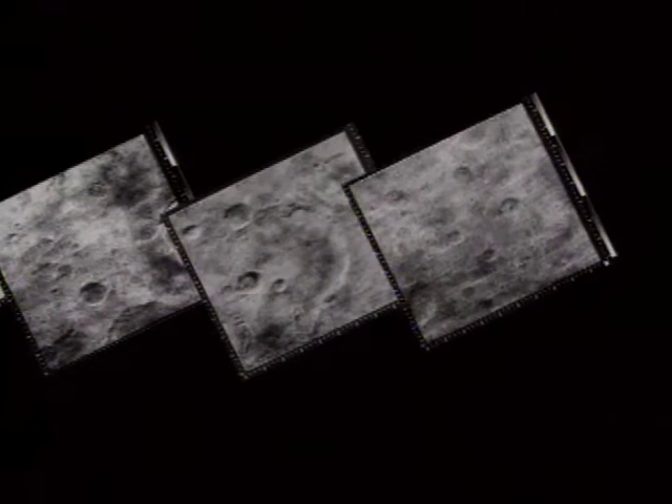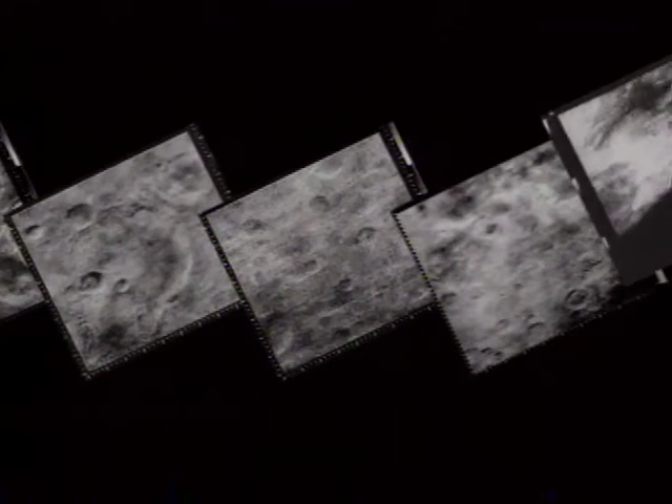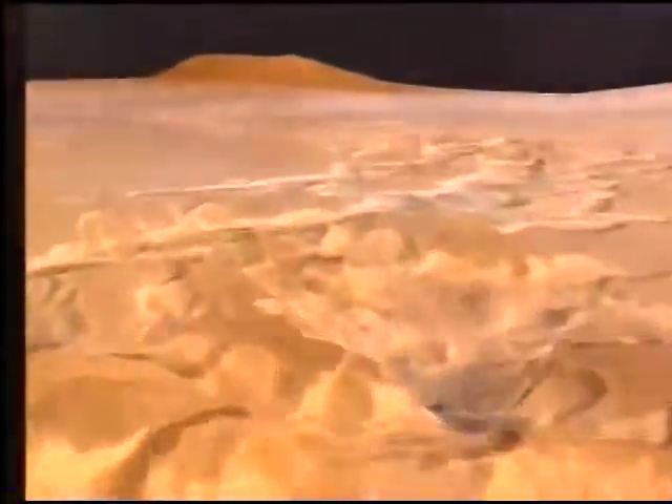On this episode of NASA Connect, NASA researchers will show you how the principles of geometry are used to survey and map our planet Earth and the planet Mars. So hang tight as Vance, Jennifer, and the NASA Science Guys survey Earth and Mars on this episode of NASA Connect.